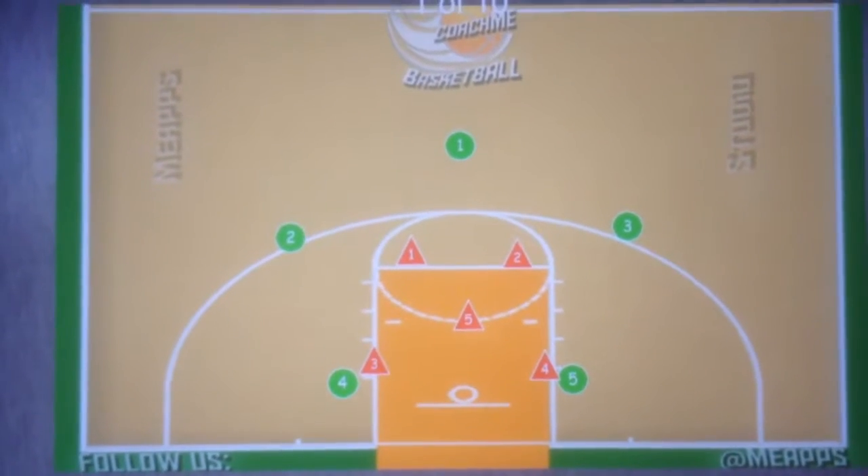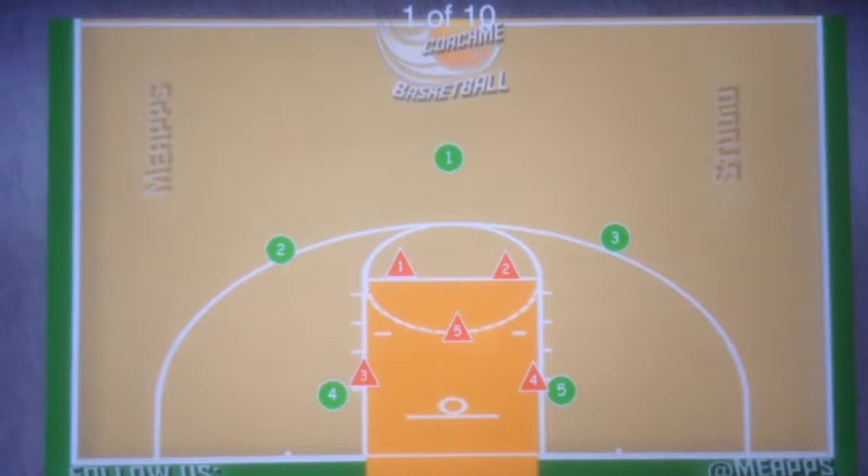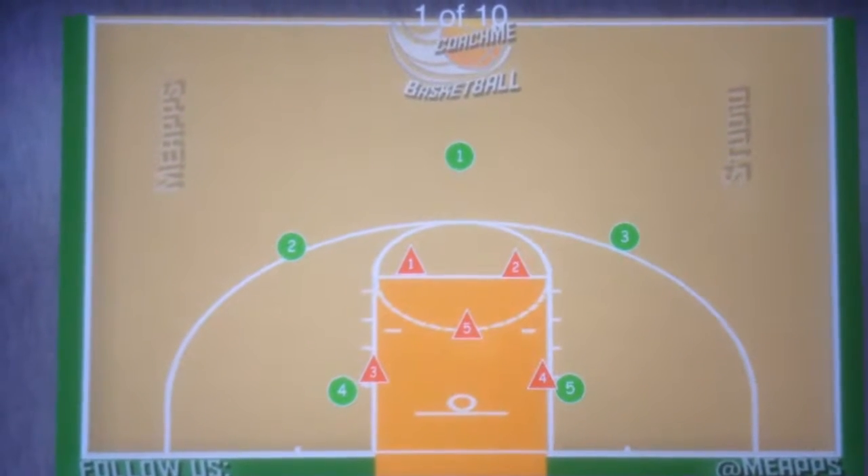Hey guys, great win yesterday. Just wanted to make sure everybody was aware and reminded about practice on Thursday, 6:15 Ahwatukee Y.